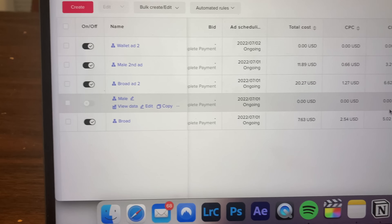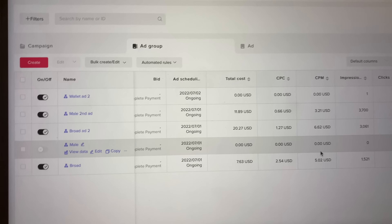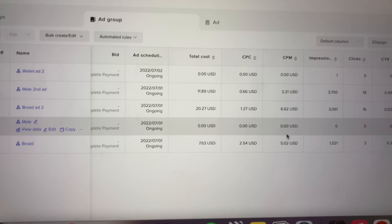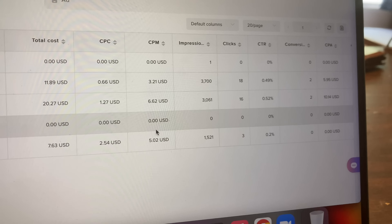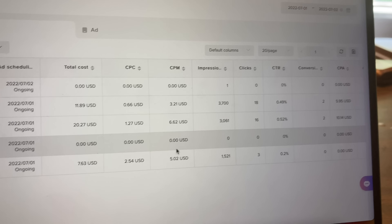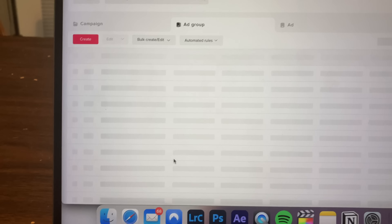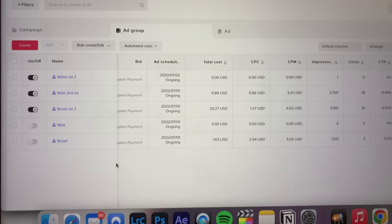We just got another order! I guess the raised budget is probably working. Looking at the ads, the second ad is performing significantly better than the experimental one. We've got four sales from that one at a cost of around $31. The other one I've spent $8 on with no sales and only three clicks — the click-through rate is way lower and the cost per click is way higher. So we are going to turn off that one. I also added another ad group focused specifically on wallets.